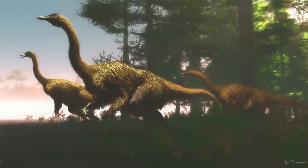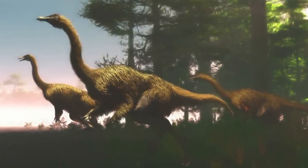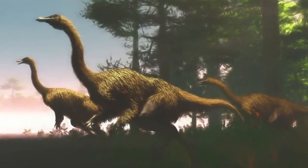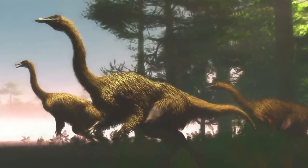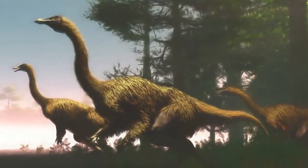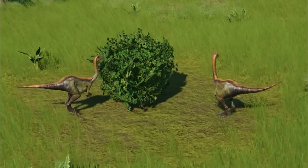Ornithomimus's arms and fingers were quite long and slender and could have been used to reach out and grab branches. It had three fingers, with the first ones being longer than the others. The long arms and hands may have also been used when capturing prey, for a tight grip while holding the prey. Ornithomimus would probably be able to break an eggshell with the edge of its beak.